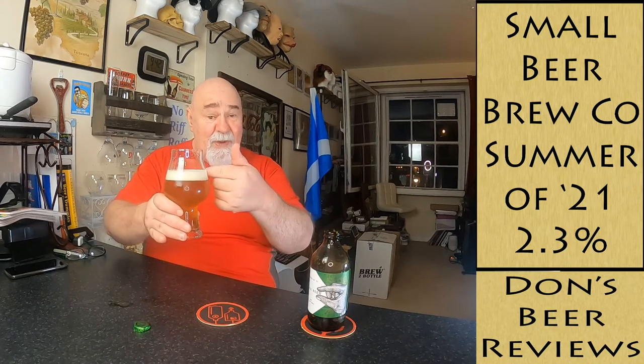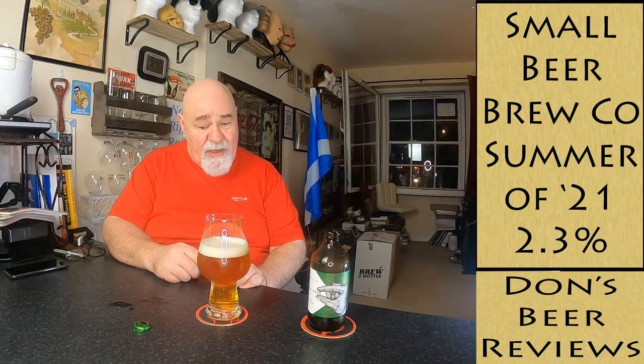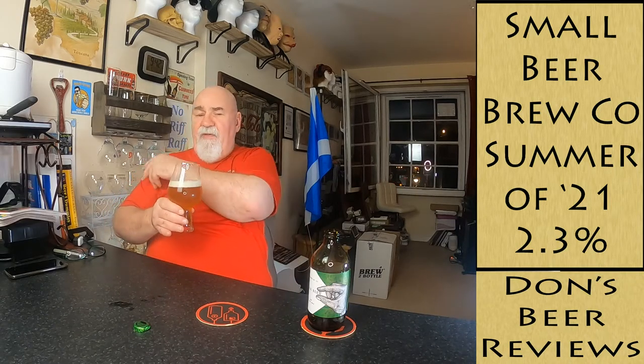Now that is the perfect head - a finger of head, tight-packed mousse-like foam, white and creamy. Let's have a smell... oh wow. It's more malty than hoppy. It's like toffee, it's like caramel.